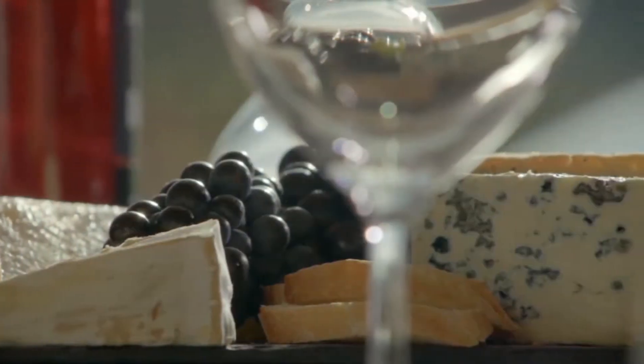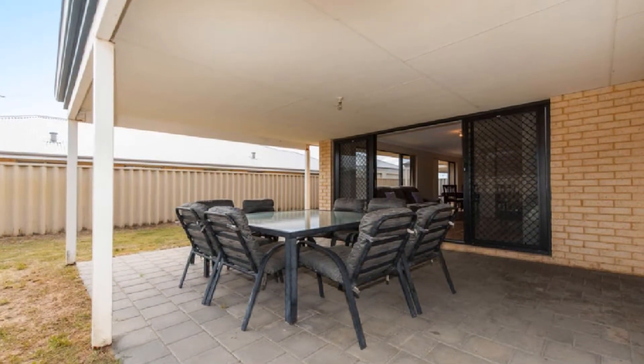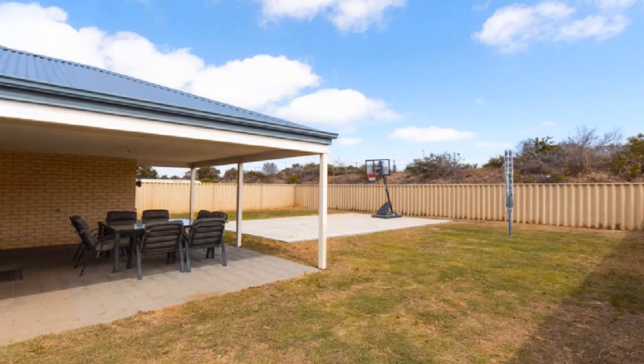Host guests in style in the magnificent under main-roofed alfresco amidst easy care, low-maintenance grounds.